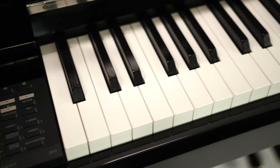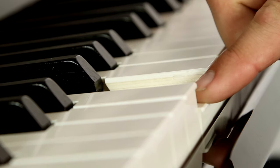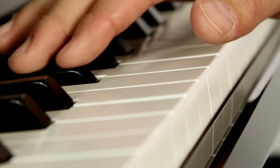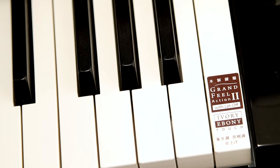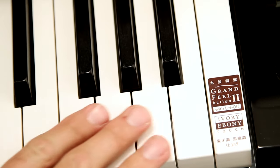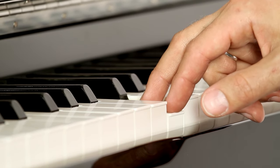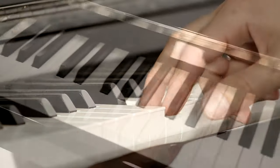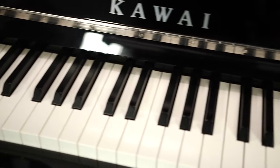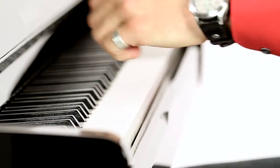Another CS11 feature that reflects its closeness to a real acoustic piano is the intricacy of the keyboard mechanics. Each key has been crafted from wood, with the white keys coated in a surface that recreates the feeling of ivory, and the black keys feel just like real ebony. The keys feel like those on a grand piano, thanks to the length of the keys, the balance rail, the hammers, their variable weighting, and the counterweights — all of which mirror the construction of a real acoustic grand.